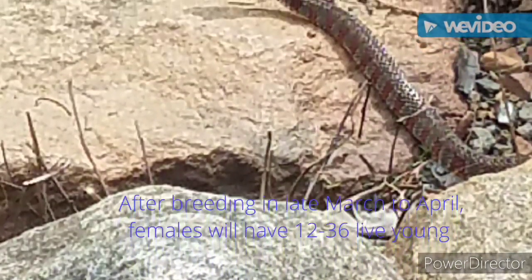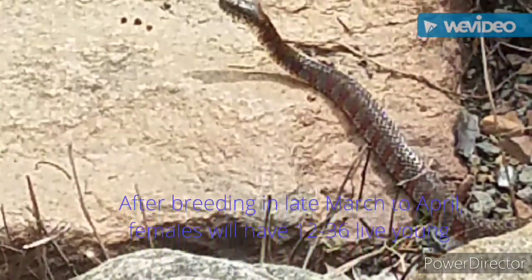After breeding in late March to April, females will have around 12 to 36 live young.